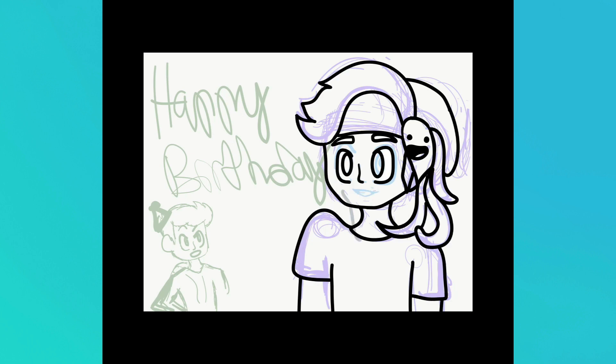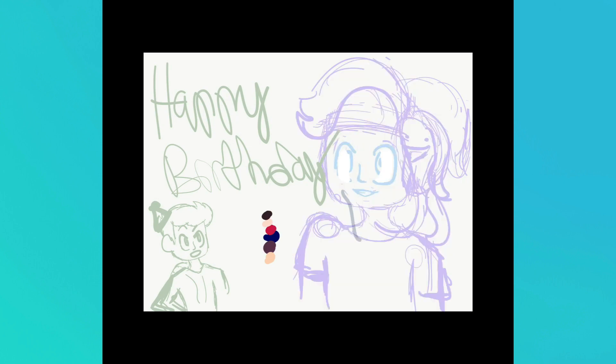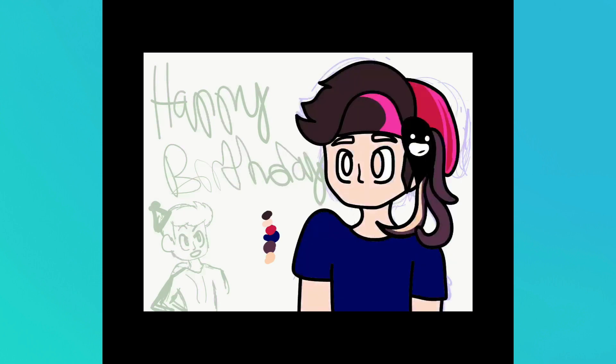They both have a time-lapse feature where they record the drawing and then speed it up. So, I just downloaded those videos of me drawing, put them in here, and slowed them down a little bit, since it was really fast.